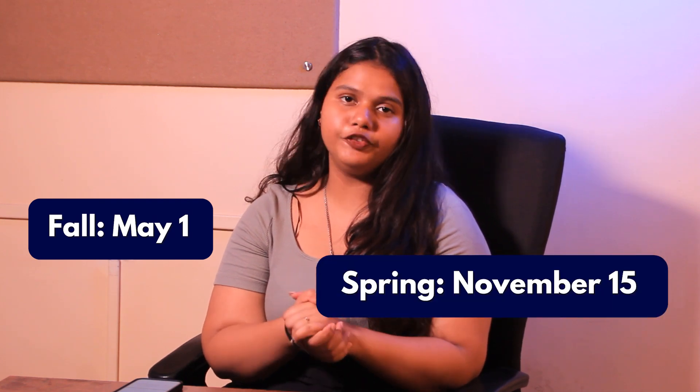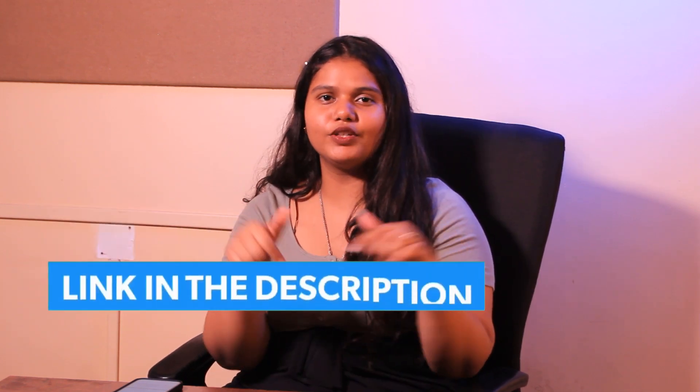Talking about the deadlines, the university provides two major intakes — fall and spring. The deadline for fall is May 1 and the deadline for spring is November 15. For more details, you can check out the link in the description box below.